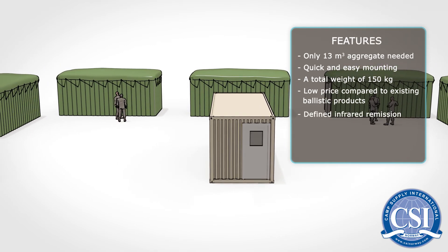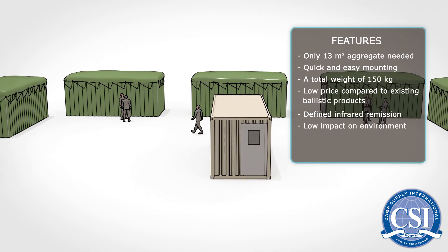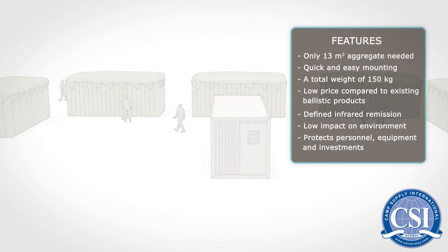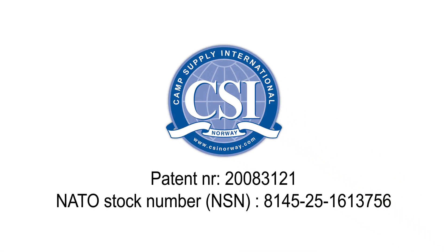Defined infrared remission. Low impact on the environment. Protects personnel, equipment and investments. Our own patented system — patent number 20083121.